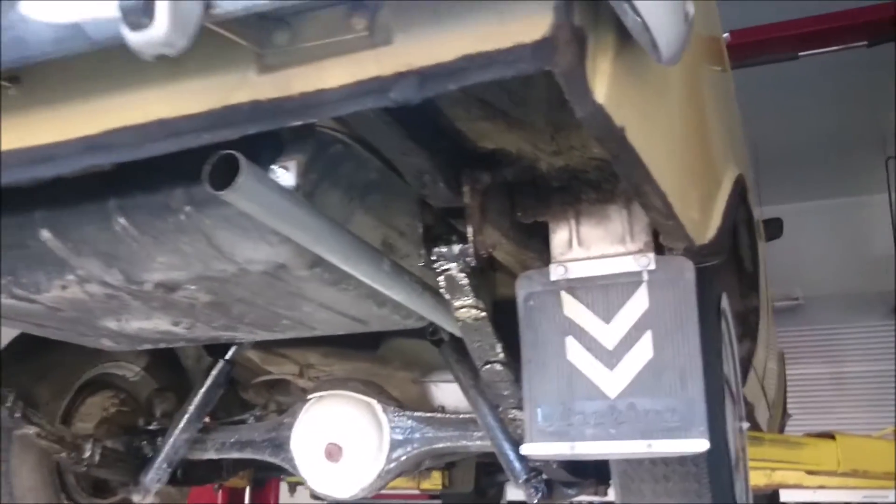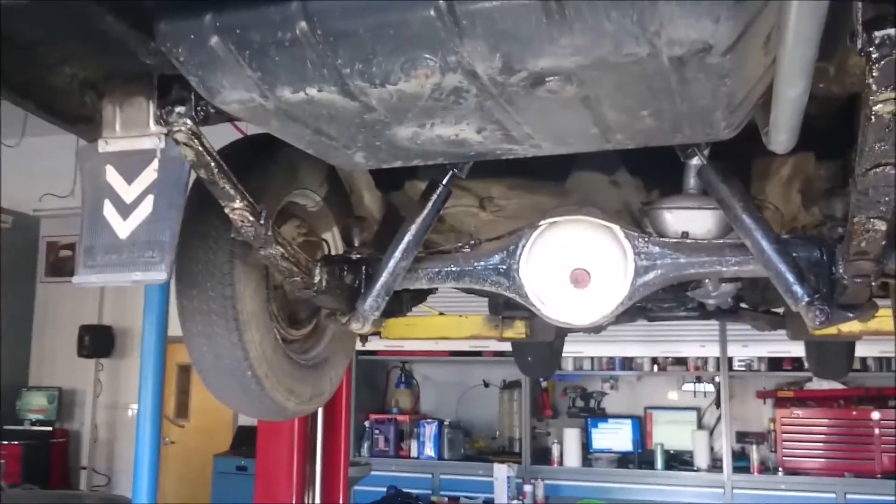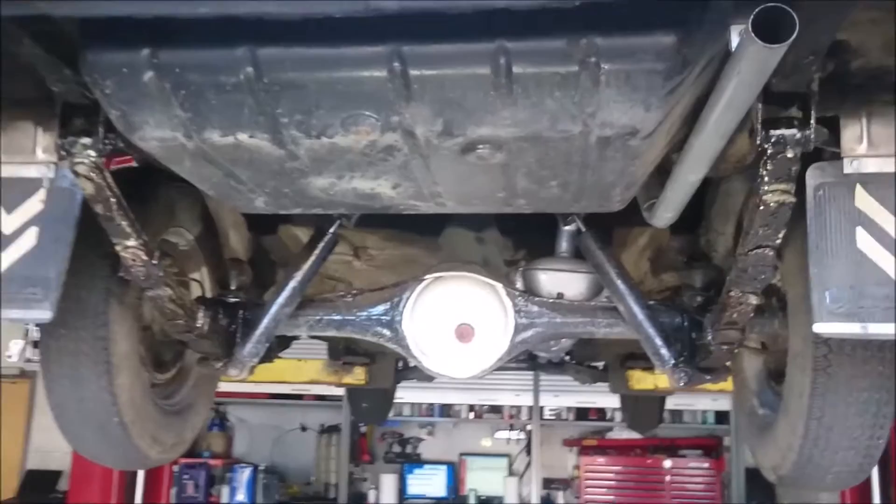We have an overview of the exterior, interior, and engine running. It only has 39,000 kilometers.